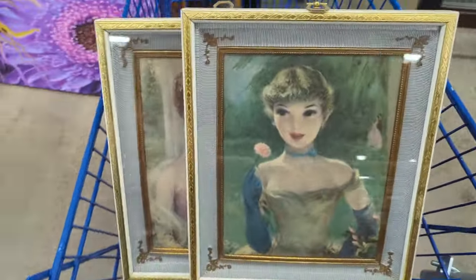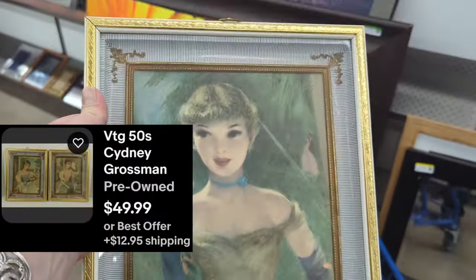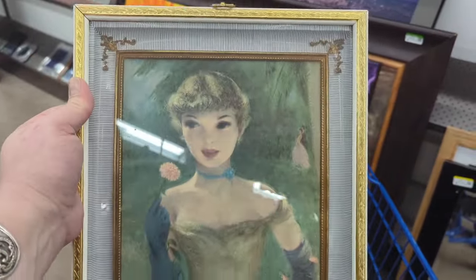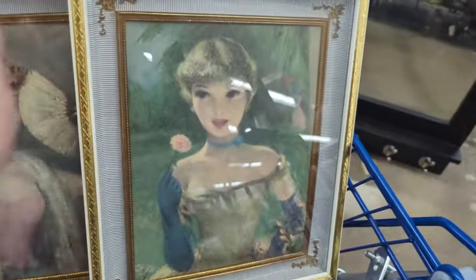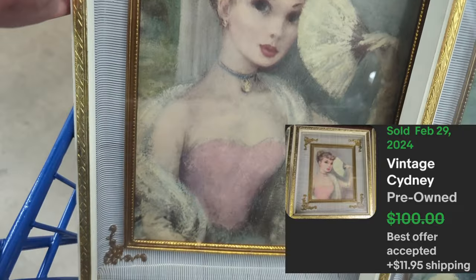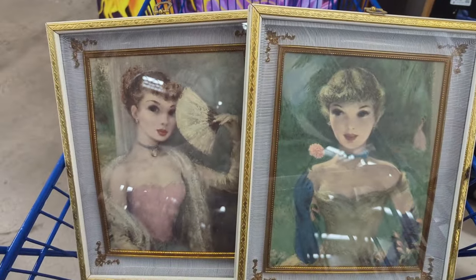I saw these in little art and I grabbed them really quick because I didn't want anybody else to grab them — there were several people kind of in front of that aisle. But these are really cool framed pieces. They're called American Beauties, $6.49 each. There's that one, and then this one looks like Audrey Meadows to me — she's so pretty. I love those. I think those will do really well.